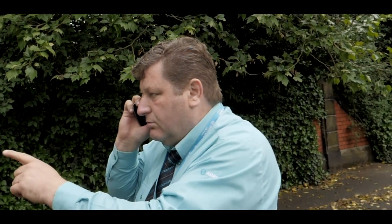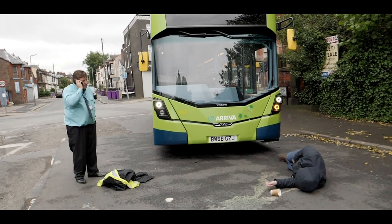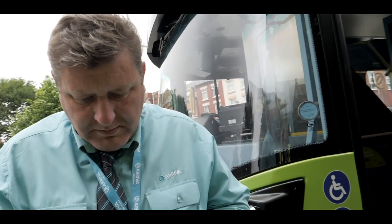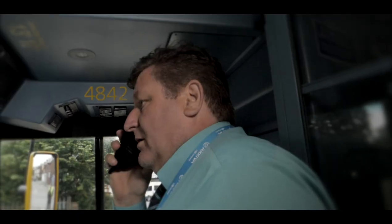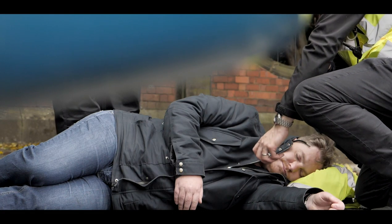The frustrating thing is, it was all so avoidable. We all know about blind spots. We drive every day with professionals. But that one lapse can lead to a deadly error.